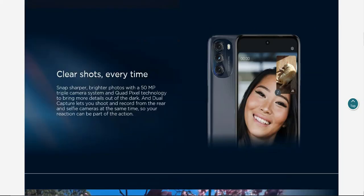Clear shots every time. Snap sharper, brighter photos with a 50 megapixel triple camera system and quad pixel technology to bring more detail out of the dark. Dual capture lets you shoot and record from the rear and selfie camera at the same time, so your reaction can be part of the action. A lot of phones are now getting that feature where you can record with the front and rear camera simultaneously — it's a really cool feature.